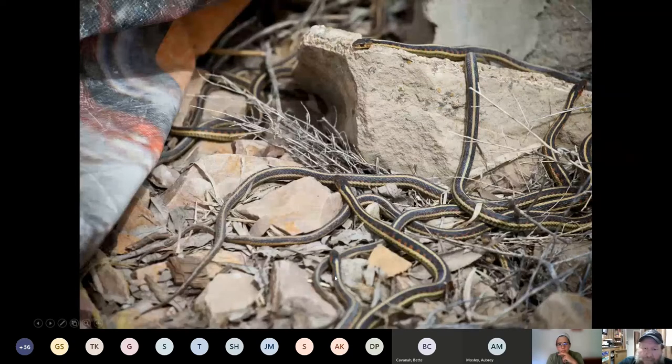Some species of garter snakes will also den communally. These are red-sided garter snakes, possibly from Montana or Idaho. There's a famous hibernacula in Manitoba, Canada, where there's a whole park dedicated to preserving the area where you'll have hundreds or thousands of these snakes in limestone sinks underground, and they come out en masse in the spring — it's just amazing, if you like that many snakes.